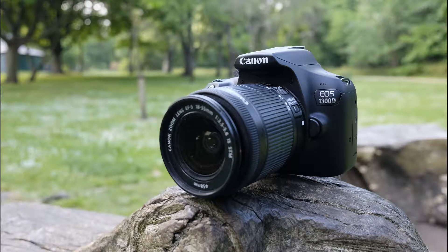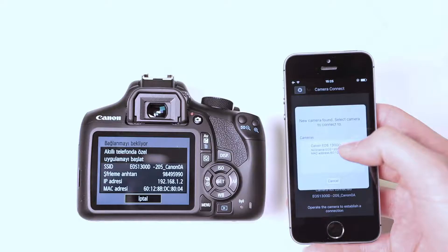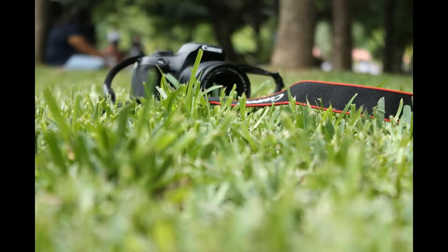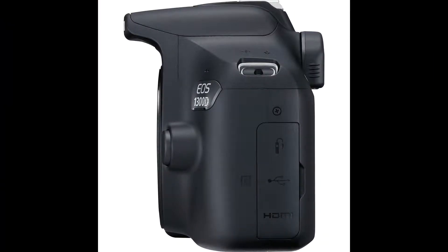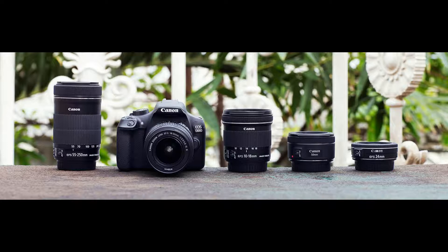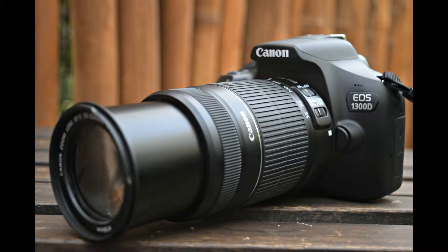Canon EOS 1300D — Price $449, Megapixels 18, Sensor Size 332 square mm. Canon's popular Rebel series is a favorite among photographers and videographers on a budget. Unfortunately, with $500 you can't quite crack the higher-end models — the Canon EOS 750D is $749 with a kit lens and the 700D is $649. The EOS 1300D is a trimmed-down version with fewer megapixels, a simpler autofocus, and a fixed LCD that doesn't tilt. But at only $449 with an 18-55mm lens, the 1300D gets you a current digital SLR from one of the best in the business.